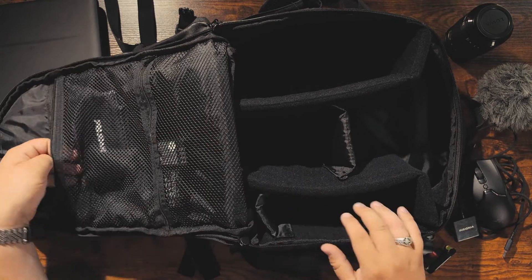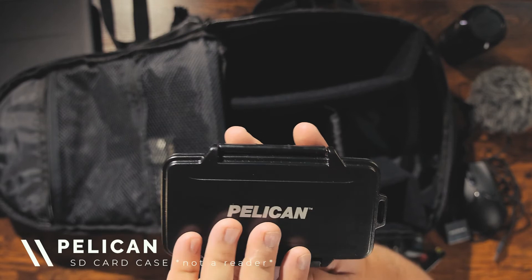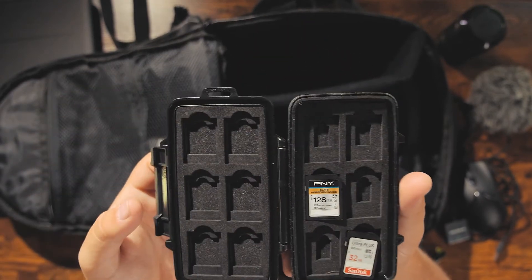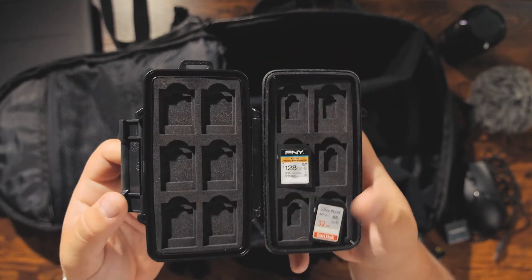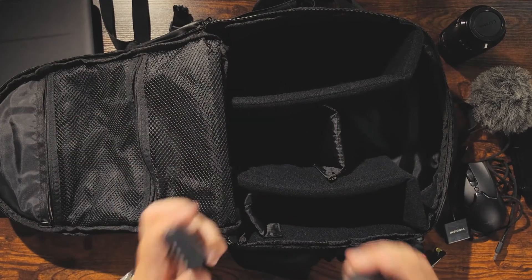Up in the top section of the bag I've got a Pelican SD card reader and several SD cards — some are in my cameras right now. In the next pouch I've got spare camera batteries. I typically carry three extra batteries, so four total. I've never used all four, but it's always nice to have extras — you don't want to run out.